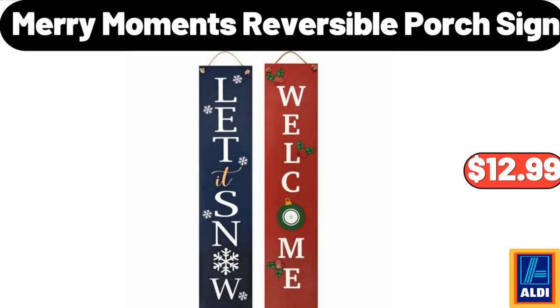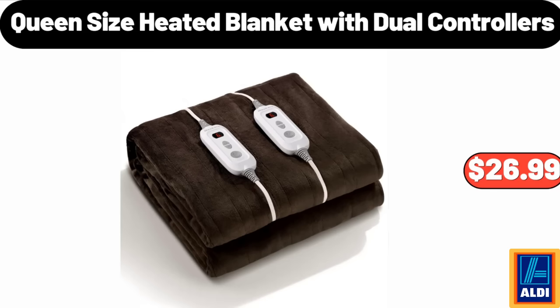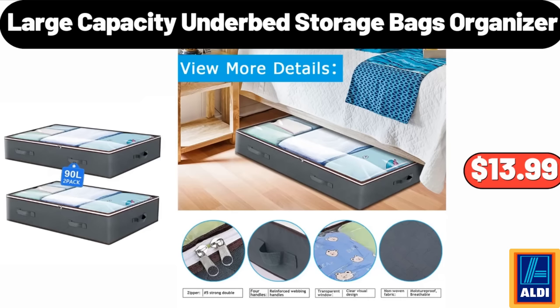Hot water bag with soft cover, $4.99. Merry moments reversible porch sign, $12.99. Queen-size heated blanket with dual controllers, $26.99. Tree Christmas holiday stocking, $8.99. 12-cup programmable coffee maker, $17.99. Large capacity underbed storage bags organizer, $13.99.